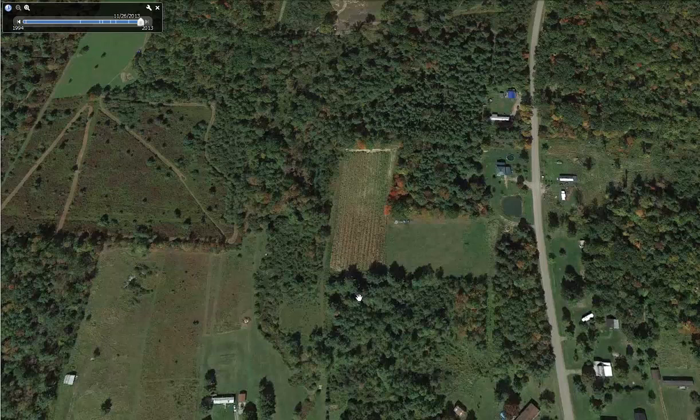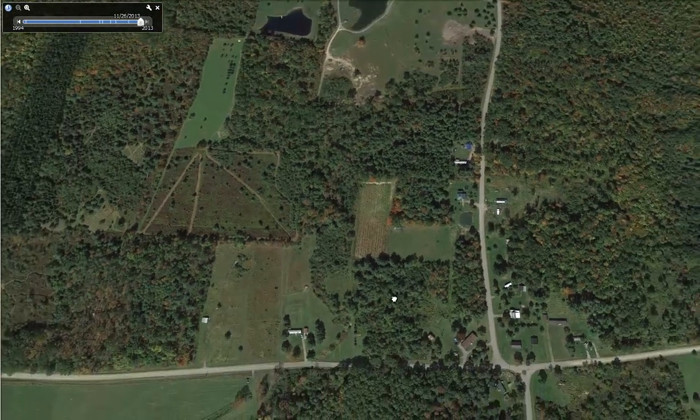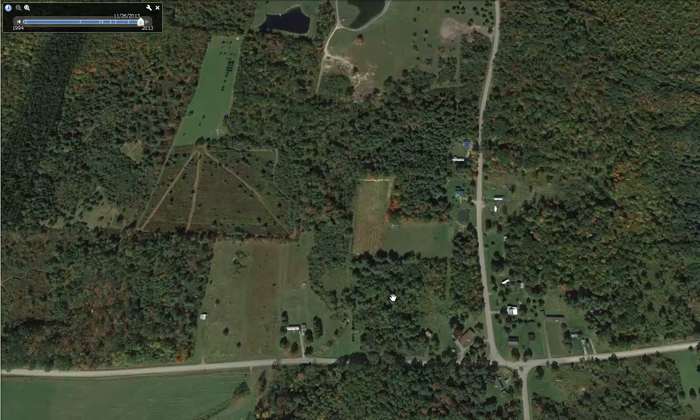I have online courses on this at DeerHuntingSchool.com. In the south, we have a prolonged rut because of the weather — it can be extended for a very long time. Knowing that, you really need to understand how the rut plays out and how deer are going to utilize these properties, because bucks are going to use funnels differently at different times. Understanding the right time to hunt funnels is huge.